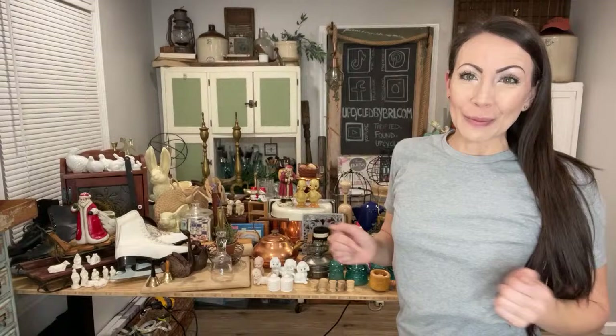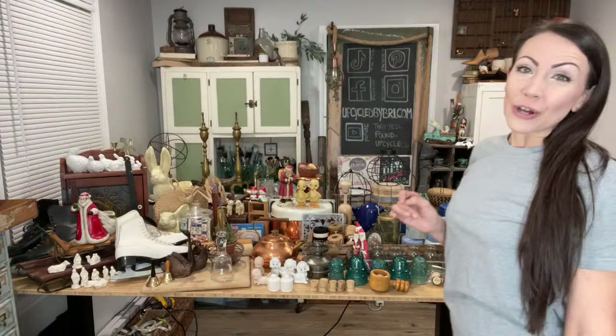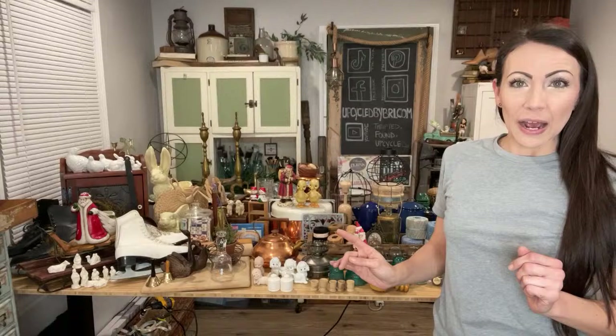I go thrifting and junking, garage sailing, and I even find things by the curb. I upcycle them into beautiful home decor, which I sell on my site. Everything you see in front of me is already up and listed. I have dropped the link in the live chat and it's down in the description box. It's all in the shop, the haul collection — that link shows you the newest things first.